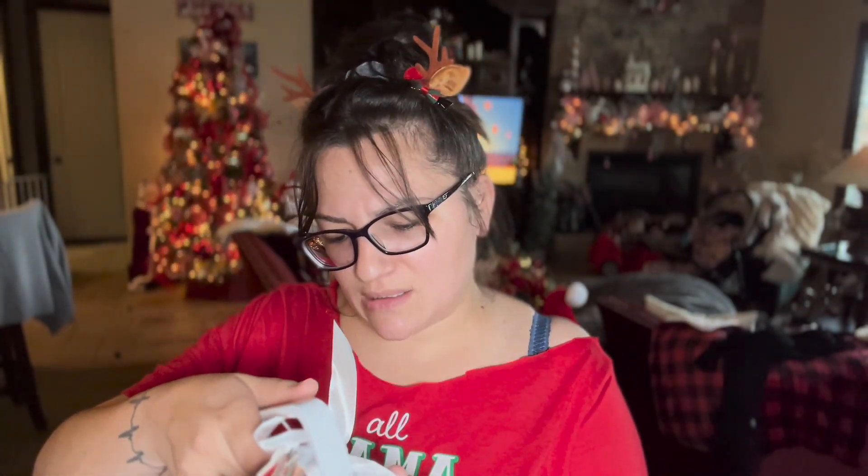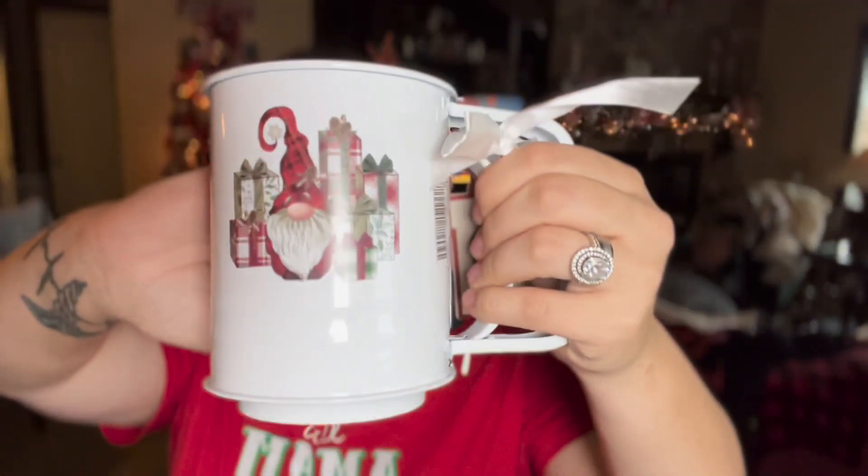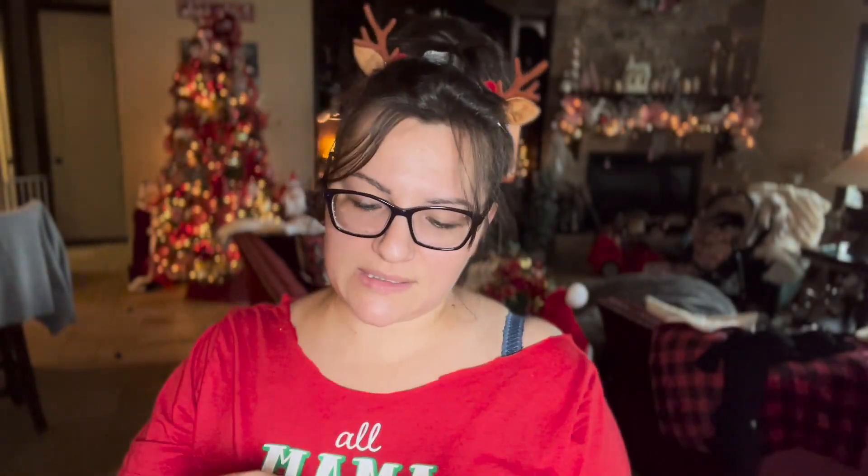Last but not least from Ross is this flour sifter — it's really cute with gnomes on it. It's now $2.49 down from $4.99. That's it for Ross!